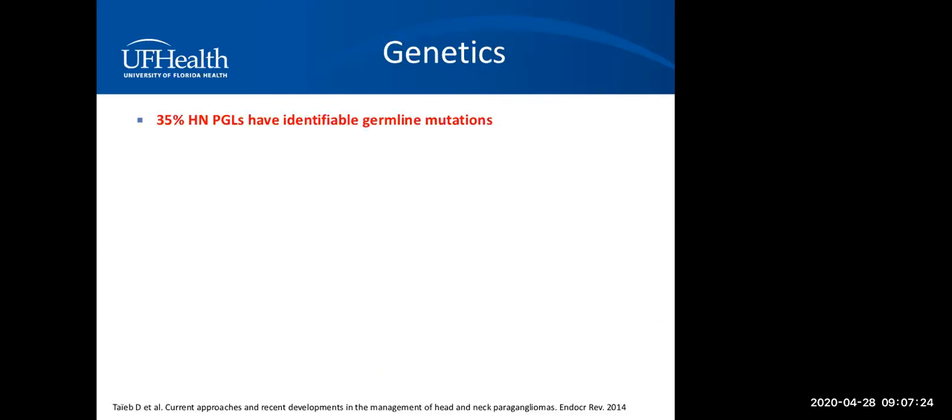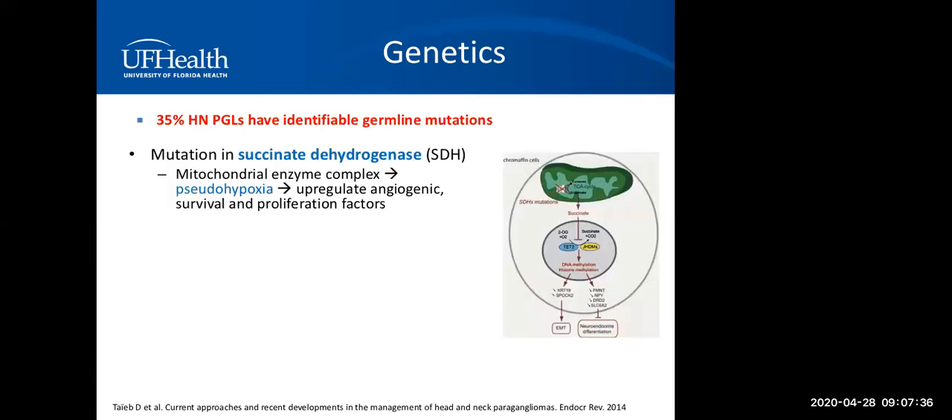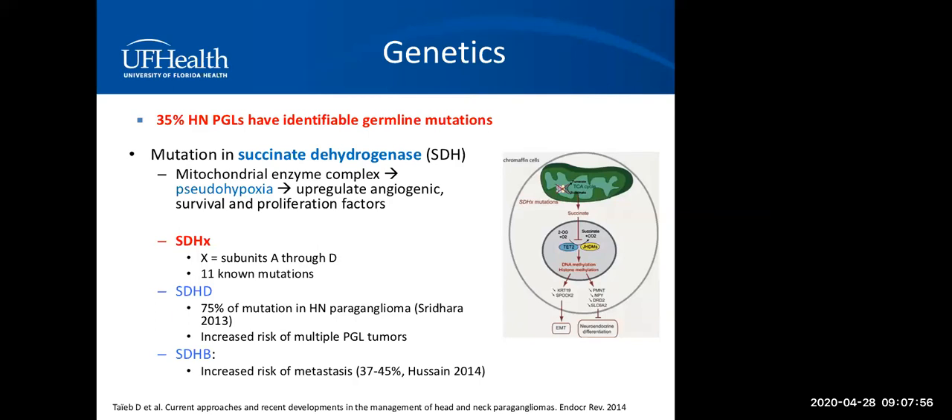Genetics is a very important part of the workup. Research has shown that up to 35% of head and neck paragangliomas can have identifiable germline mutations. These mutations involve succinate dehydrogenase, a mitochondrial enzyme complex. When there's a mutation in that complex, cells suffer pseudohypoxia, which upregulates angiogenesis and survival and proliferation factors. The mutations are notated as SDHX, where X denotes subunits A through D. There are 11 known mutations. The D subunit mutation is most common in head and neck paragangliomas and carries an increased risk of multiple lesions, while the B subunit carries an increased risk of metastasis.